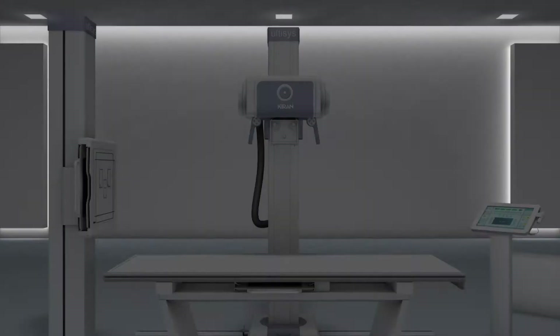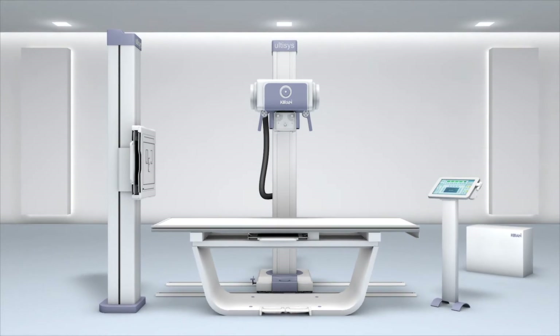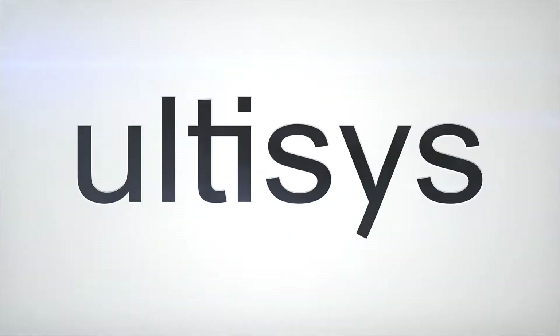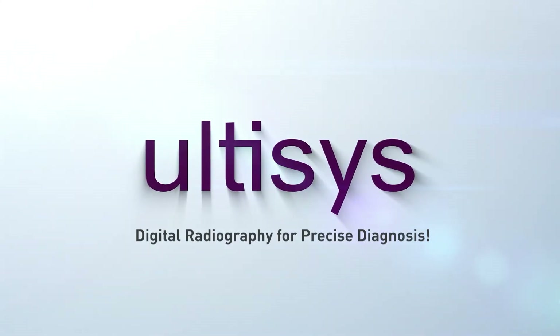What if there is a DR system that delivers superior clinical value for versatile clinical scenarios with simple user experience? Introducing Ultasys, a world-class digital radiography system from Kirin for precise diagnosis.